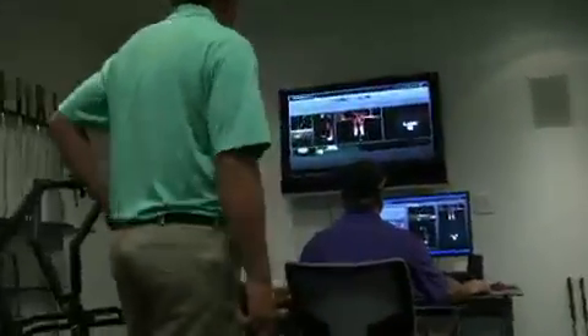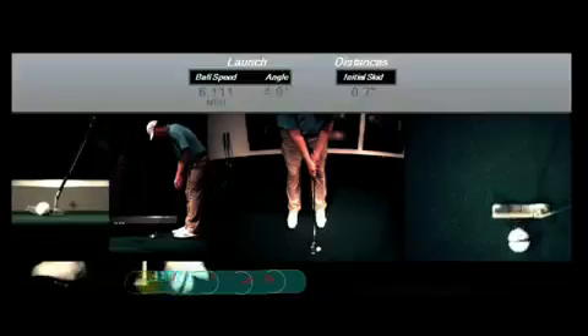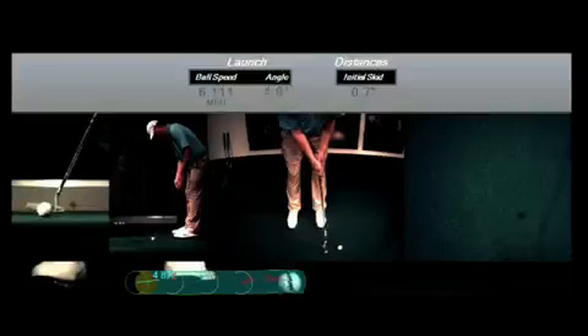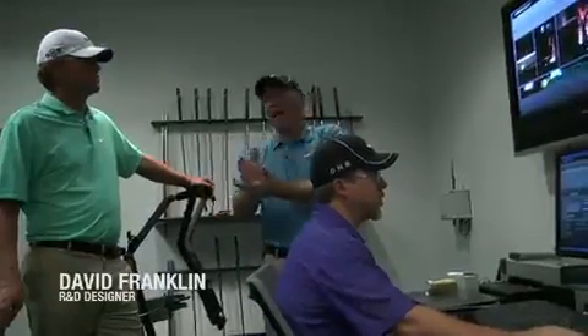The last one he hit skidded 0.7 inches, but it launched at 4.8 degrees. That's exactly what we want — we want to get it launched at that angle, but rolling over as quickly as possible. With the ball turning over quickly, it stabilizes.